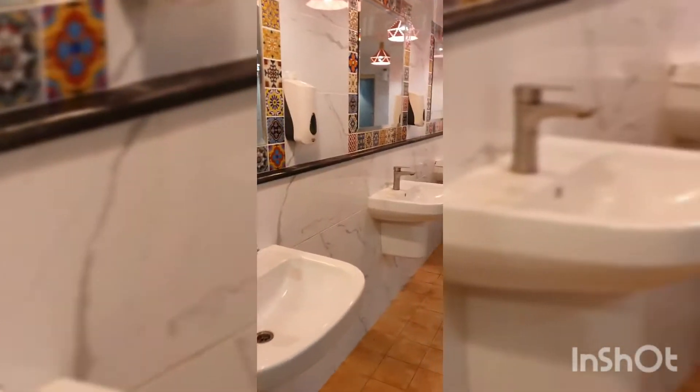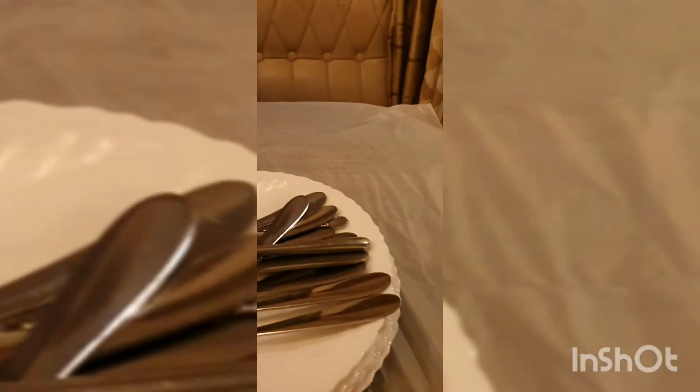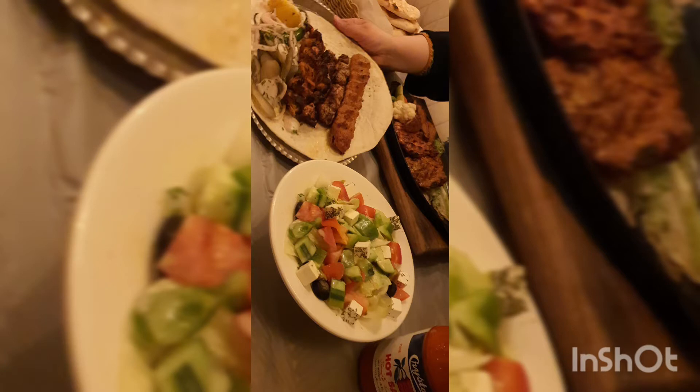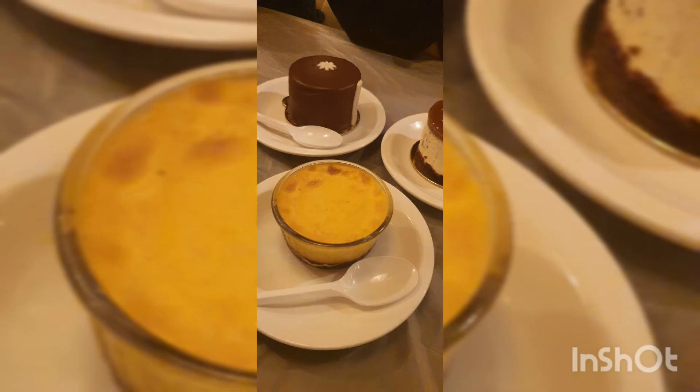The washrooms are also very clean. We ordered chicken sizzler, barbecue platter, mixed chicken platter, rice, and there was also steak. The food was good, and sweets like mini cakes and puddings were available. Overall, it's a nice place for a family gathering — do visit! Thank you, see you again, bye bye!